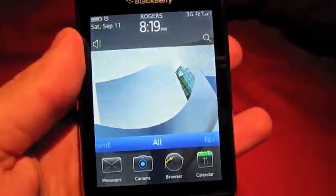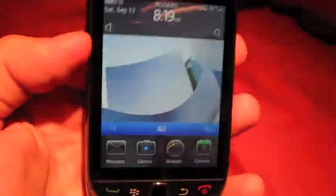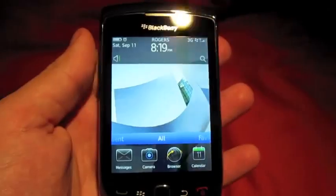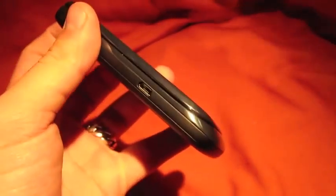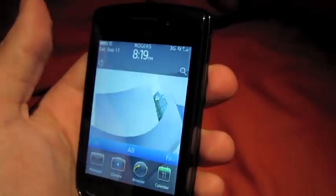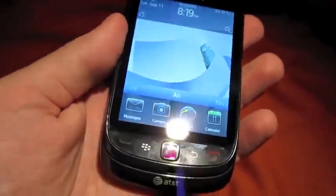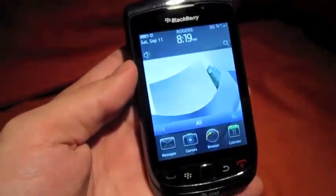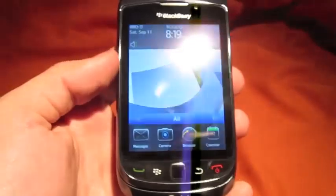Hello everybody. This is my review of the Torch on the Rogers Network. It's an AT&T branded phone. If you can't wait, I suggest going to New Hampshire — no sales tax, $4.89 tax in at the Rogers store. They sold it to me no problem and unlocked it. Here are my views and opinions and review for any people in Canada waiting to get this phone.